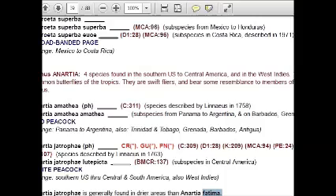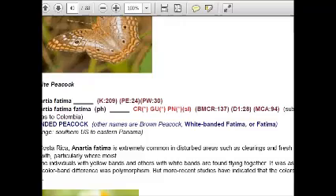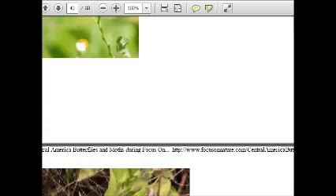Reports from the internet confirm that this species is common from the southern United States to Central America and even the West Indies. Some of the Anarcha species are reported to range from Panama to Argentina.